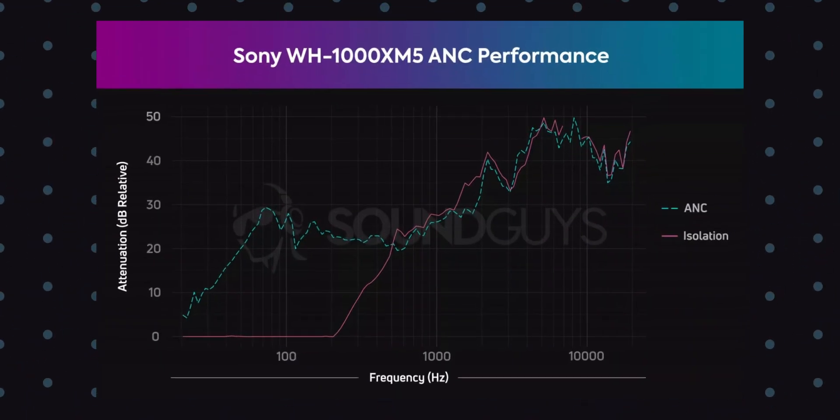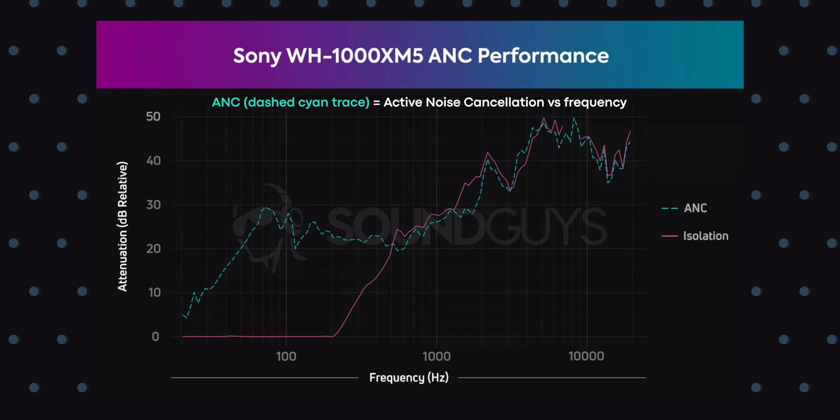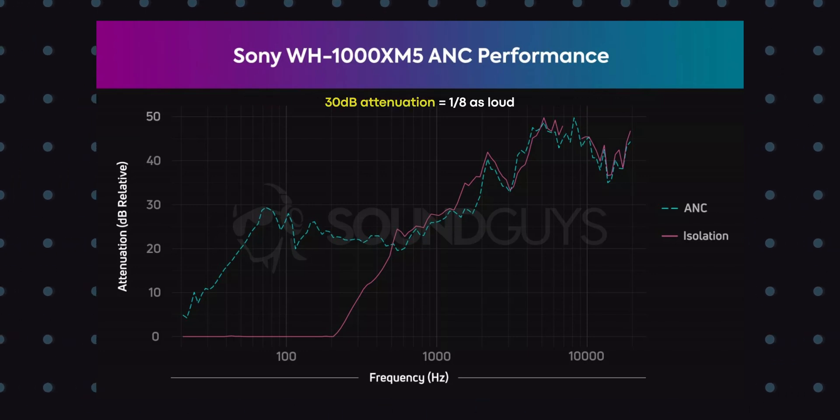Looking at our measurements, you can see just how well the headphone passively blocks out noise. And with ANC, the WH-1000XM5 is able to reduce the low-frequency sounds of engines, trains, and street noise to about one-eighth their original perceived loudness. When comparing the WH-1000XM5 to its predecessor and even the Bose QuietComfort 45, there's no contest — Sony's latest flagship absolutely blows other headphones out of the water.